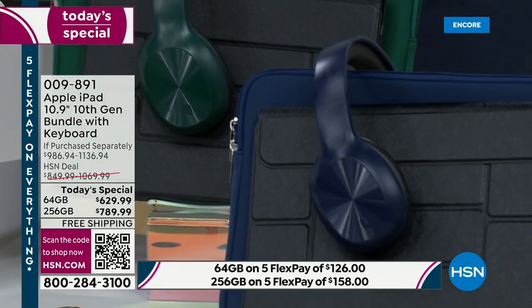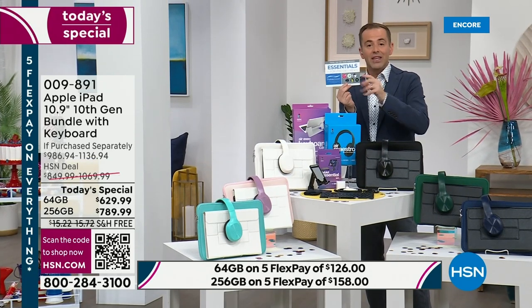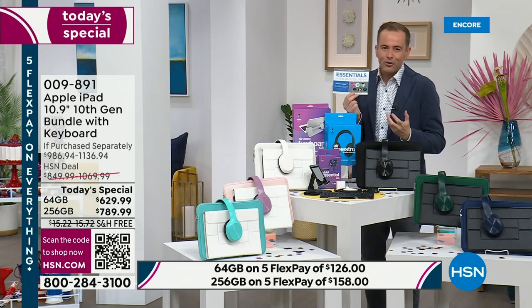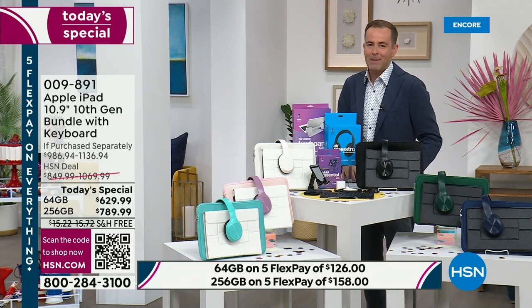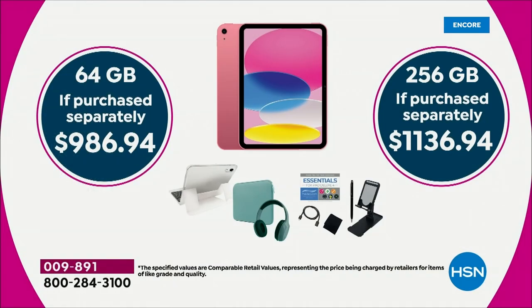We're going to send you everything you need, plus over $500 in extras and accessories, including three years to the Mac U — a wonderful learning resource to help you get the most out of your iPad. When you add all of this up and purchase separately, for the 64 gig it's $986.94, and for the 256 it's $1,136.94. We are at the lowest price of the year, the lowest price ever for our only scheduled today's special. We'll do FlexPay on any major credit or debit card — you can get this home for as little as $126.